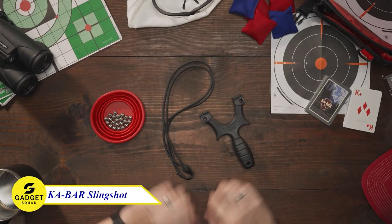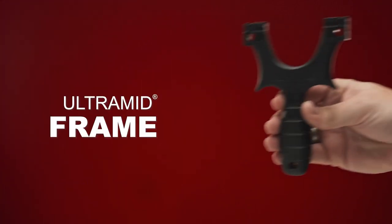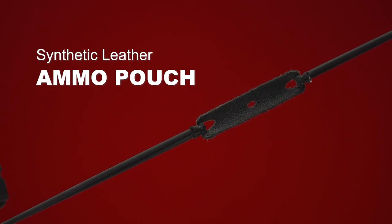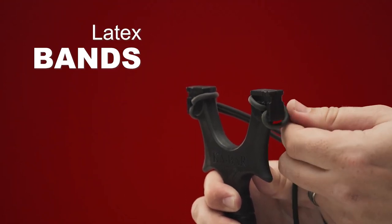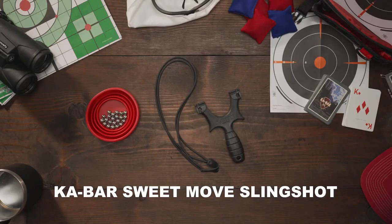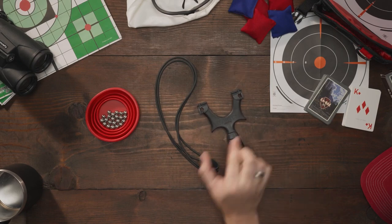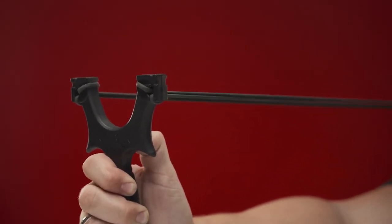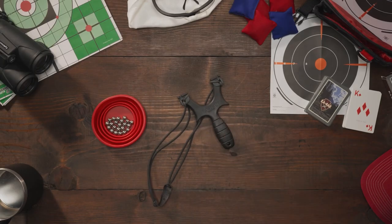Do you remember the feeling of being a kid and shooting slingshots with your friends — the excitement of launching a pebble and hitting your target? The KaBar Sweet Move Slingshot brings back that feeling of fun and adventure. Made from high-quality materials and built to last, the ultramid frame is lightweight and durable, and the rubber bands are strong and accurate. This is perfect for target practice, hunting, or just for fun.